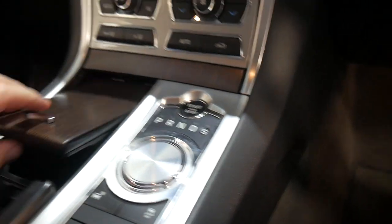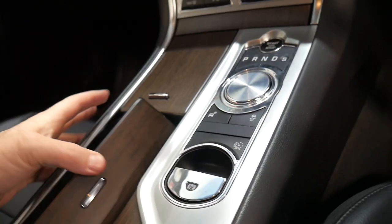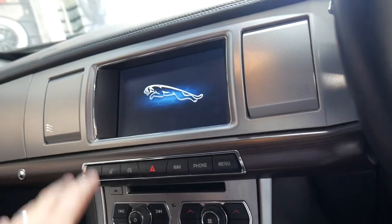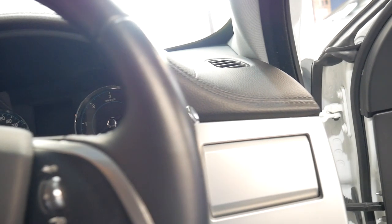Those air vents and the gear shifter pop up as you turn the car on. You've got electric handbrake, dual-zone climate air, a beautiful TV screen with a reversing camera, and navigation.